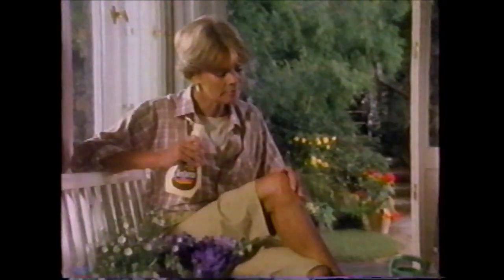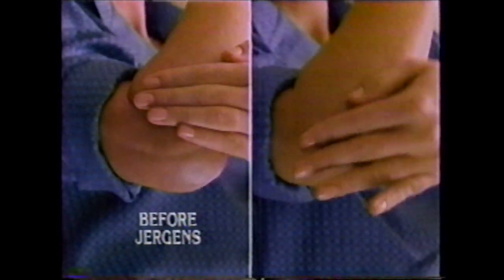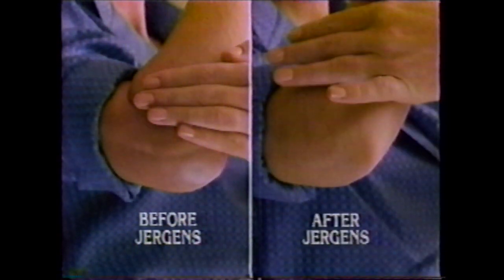Moving out the rough spot. Juergen's Extra Dry isn't just an ordinary lotion. It's a therapeutic skin conditioning treatment that helps heal the roughest elbows, knees, and heels.